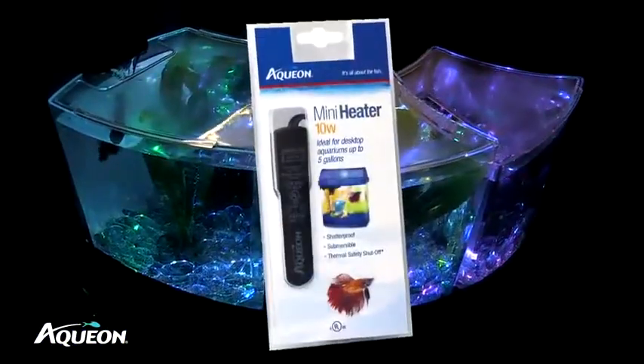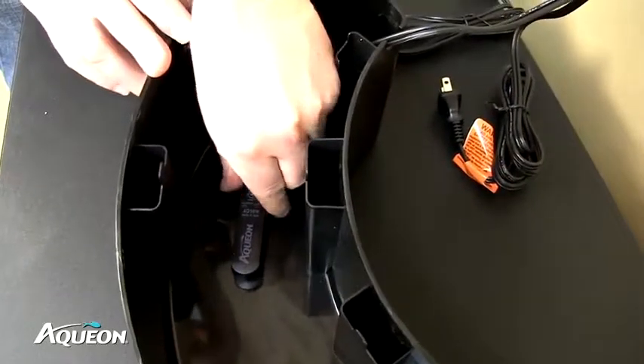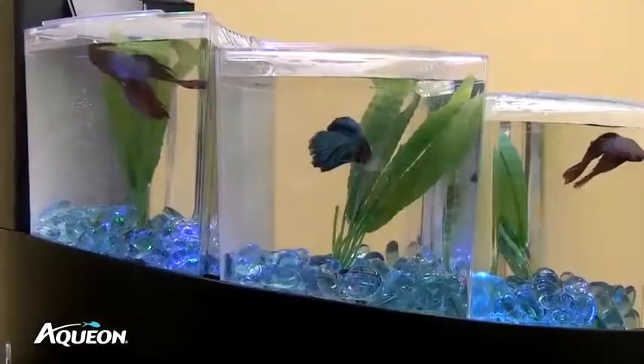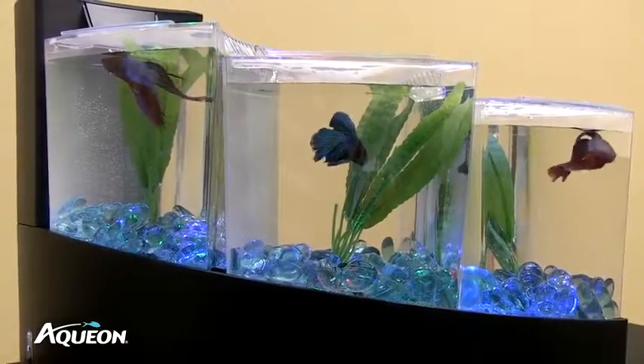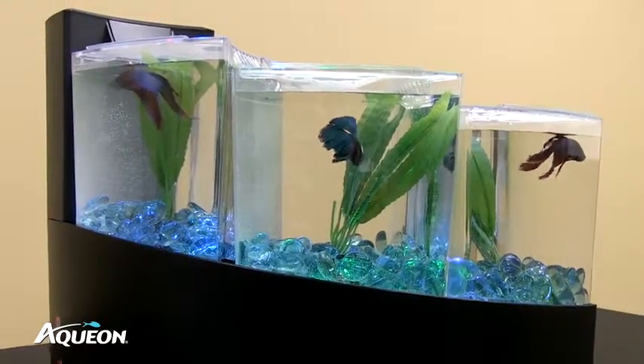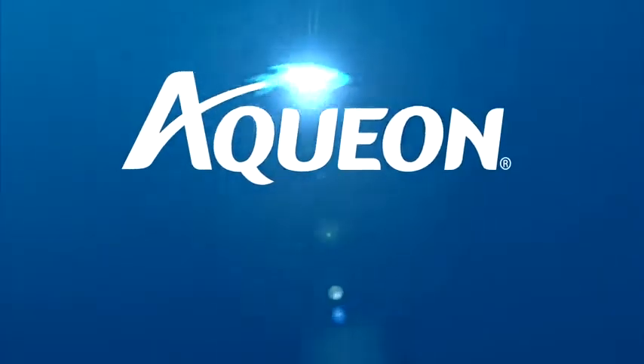Another add-on option is an Aquion 10-watt mini heater which will increase the water temperature for your fish. It conveniently fits inside the base of the unit. Betta Falls is designed for function — large enough to make an elegant statement, yet compact enough for desktop or countertop convenience.